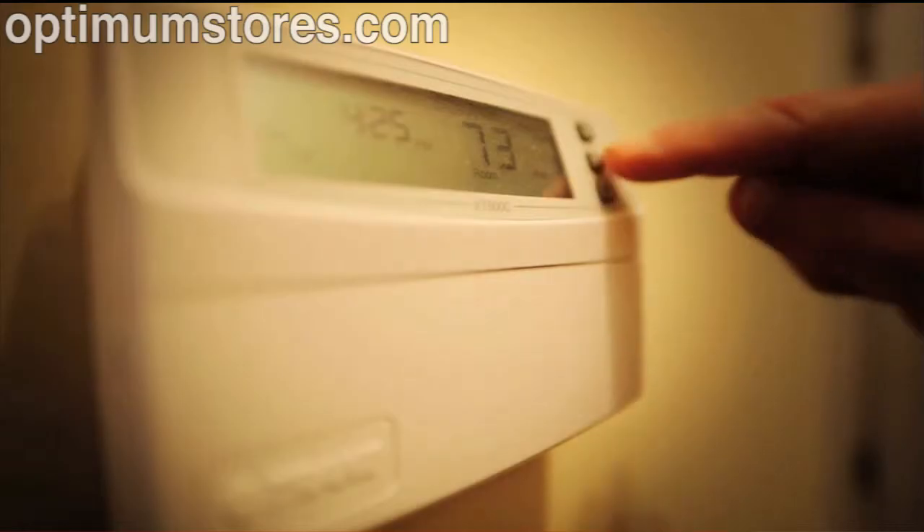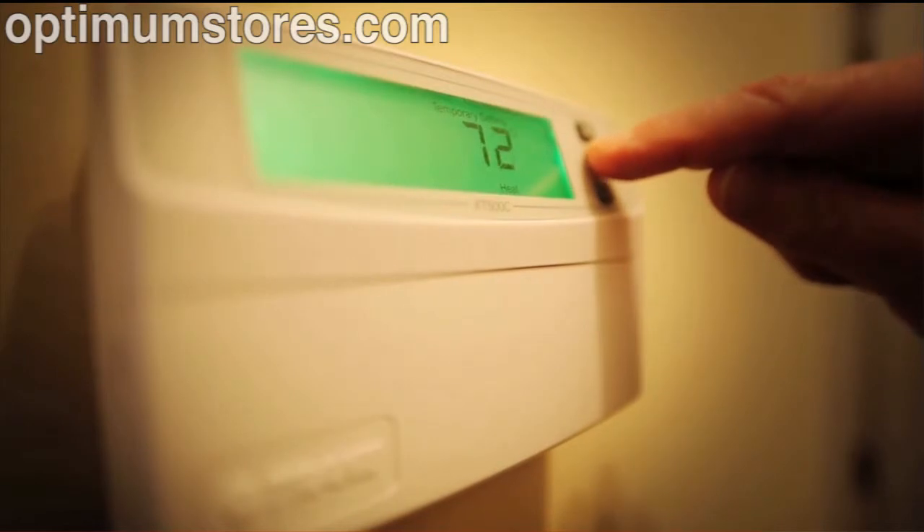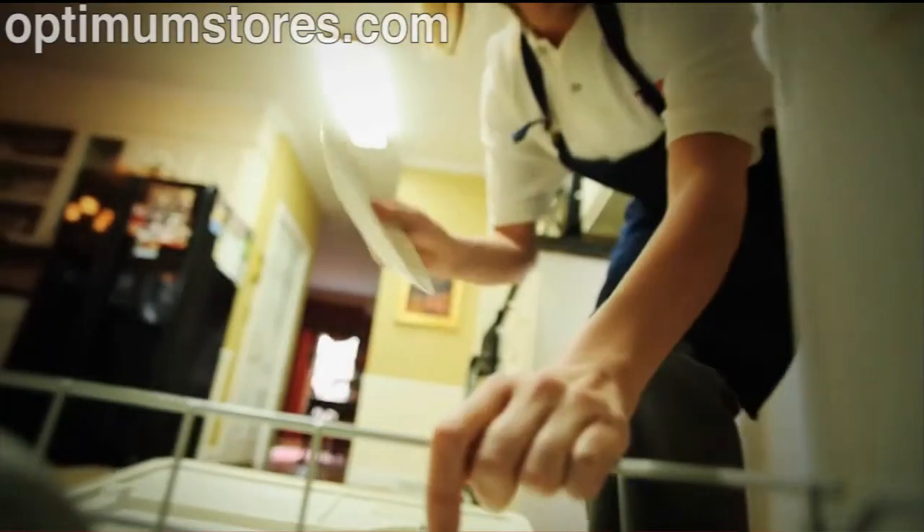The TED 5000 can also track an individual appliance, like your HVAC system, using the Load Profile feature. TED 5000 has the capability of tracking your entire home, as well as up to five individual devices, without using any additional hardware.